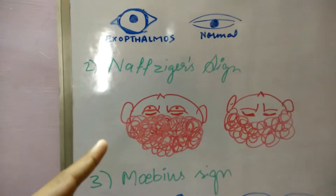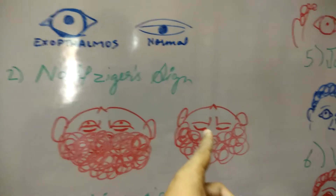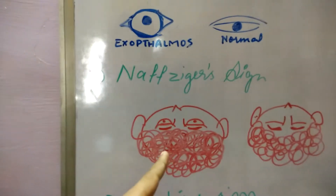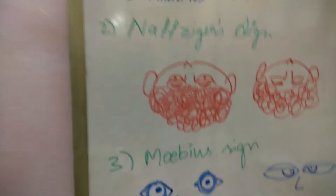The second sign is the Narzegas sign. This is the normal condition — when a patient is observed from the back with his head tilted, we cannot observe his eyes popping out of his sockets. But in a patient suffering from exophthalmos due to Graves' disease, the eyeballs are popping out from the sockets.